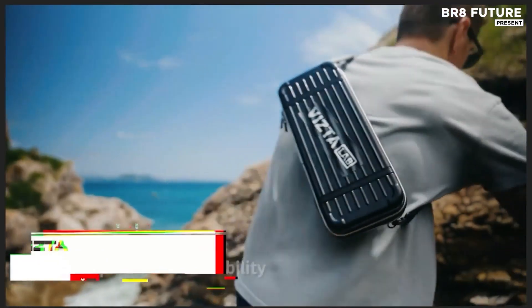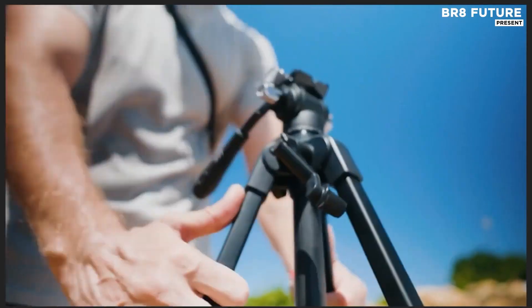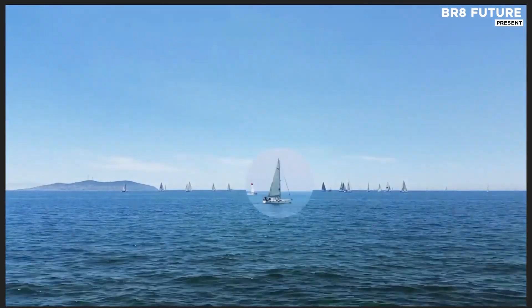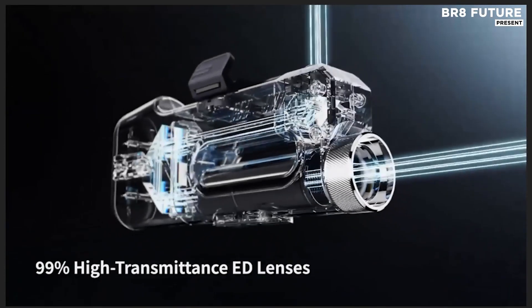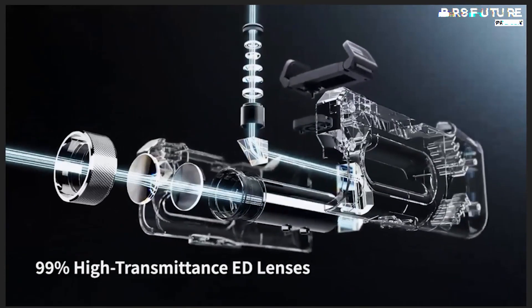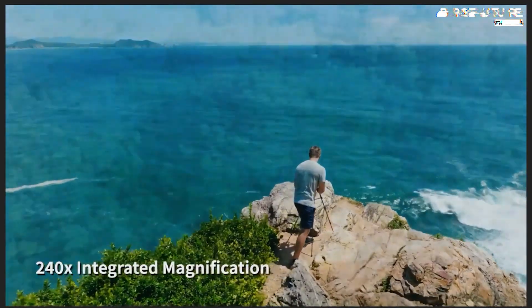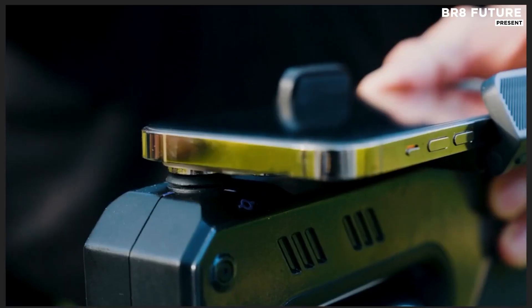Out where city lights fade and the sky reveals its hidden canvas, the Vista Portable Smart Telescope transforms ordinary nights into clear-sky adventures. Built for stargazing, birding, and wildlife observation, this compact powerhouse balances portability with performance. Whether you're scanning the night sky or tracking the wingbeat of a hawk at dawn, Vista delivers with 240x zoom power and ultra-sharp precision.